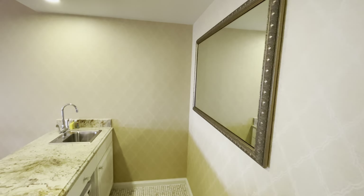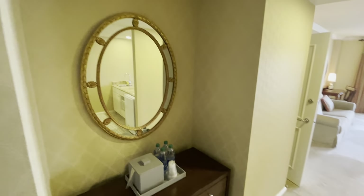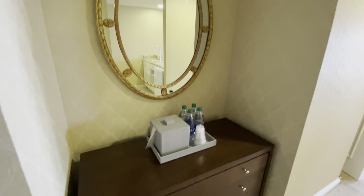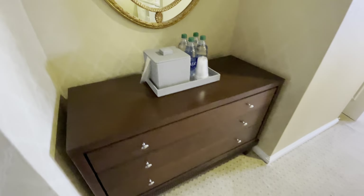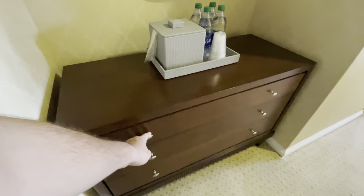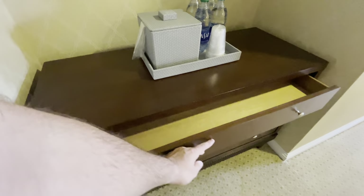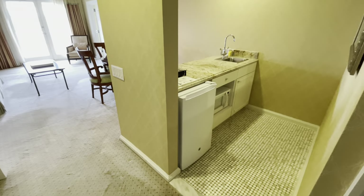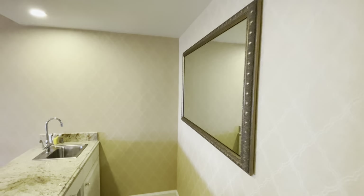We'll come back here in a minute. In the entry we have a mirror, they gave us some water and an ice bucket, and a nice big dresser — very wide but shallow drawers. Then we have a kitchenette over here with a nice big mirror behind it.